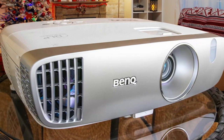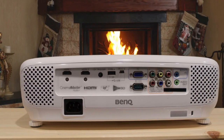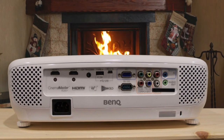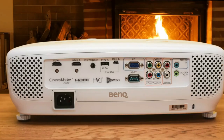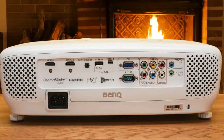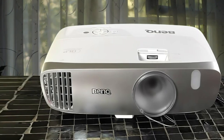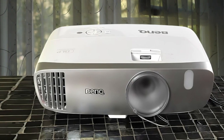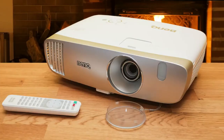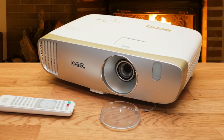Lamp life is average at 3,500 hours in normal mode, going up to 7,000 hours in smart eco mode, which maintains the maximum brightness of normal mode but drops lamp power during dark scenes for a better black level. Brightness is one of the HT2050A's strong points — it's rated at 2,200 ANSI lumens and we measured it at about 1,840 in its brightest factory preset. Unlike many projectors that tend to look excessively green in their brightest modes, the HT2050A's color at maximum brightness is within a realistic-looking range.